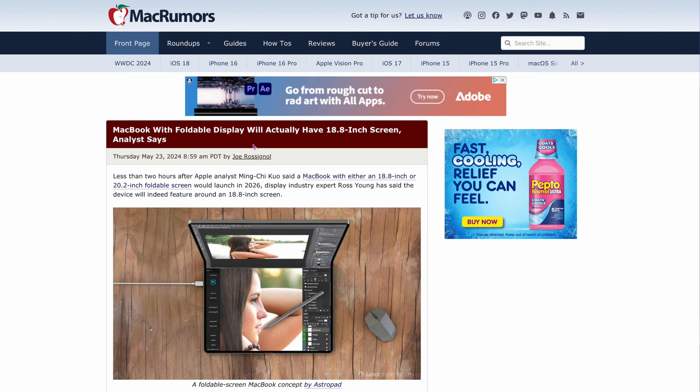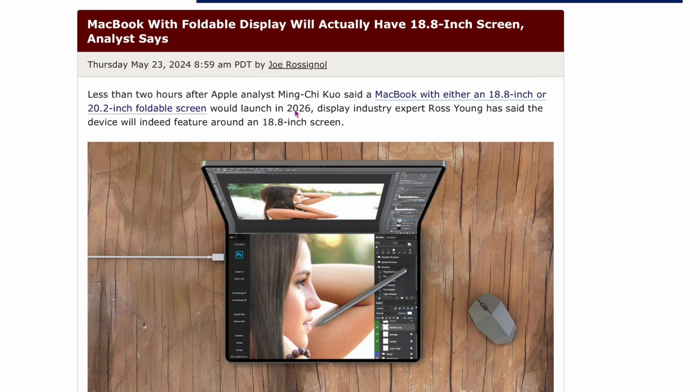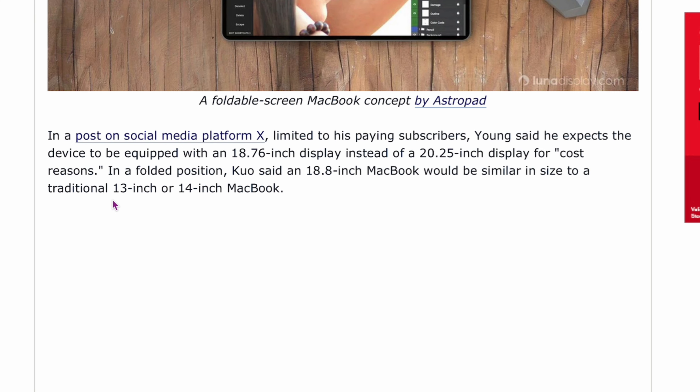Story number one, from MacRumors: MacBook with foldable display will actually have an 18.8-inch screen. This is from Ming-Chi Kuo — he's often wrong, but here he is saying it again. It says 2026 is when it's going to launch. He's saying it could cost around $3,400, similar to the Vision Pro. The thinking is it's 18.8 inches because when folded, it would match the size of a 13- or 14-inch MacBook.